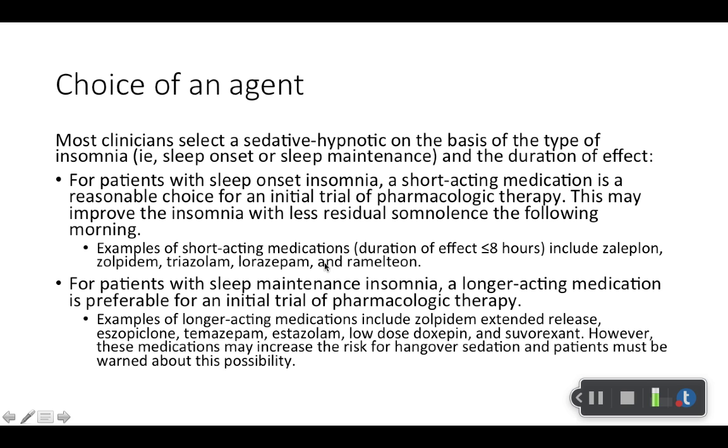Choice of agents depends on the patient. For patients with sleep onset insomnia — people having trouble going to sleep — a shorter acting medication can help. If people have problems with sleep maintenance — trouble staying asleep — you want to think longer acting. They make extended release products, and there are medications with longer half-lives. Patients usually say 'I have trouble going to sleep' or 'I have trouble staying asleep,' so those presentations guide your choice.